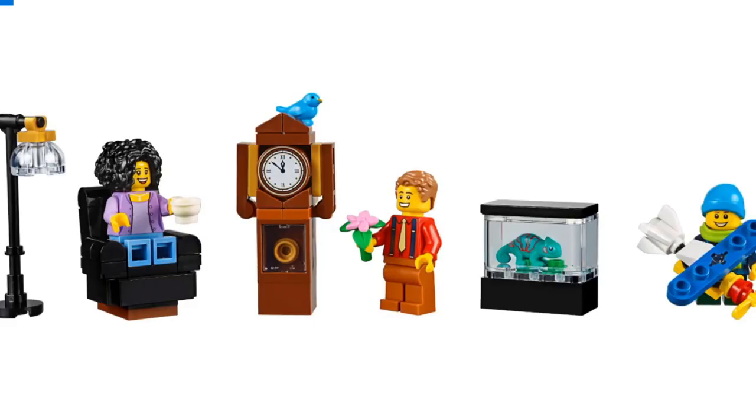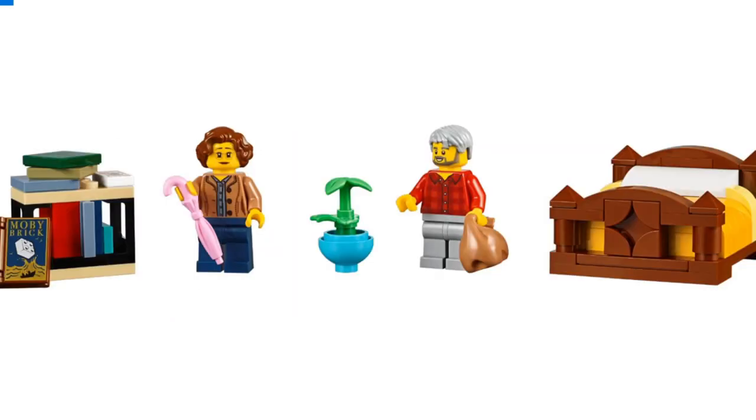Looking at the accessories — the light post for the bookshop is relatively simple but very effective. There's a new way of doing a couch or single seat which looks really nice with the rolled arms. And there's the glorious grandfather clock. The bird sitting on top is a recolor — we've seen it in white before but I don't think we've seen it in blue. The chameleon is in teal, and there's the young person with his drone aircraft. Other accessories include a book called Moby Brick — nice one LEGO — a pink umbrella which isn't too common, a basic plant pot, and the wooden framed bed, which I think captures the look very, very well.